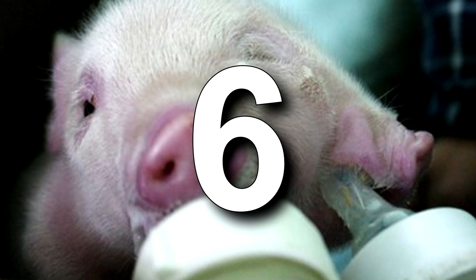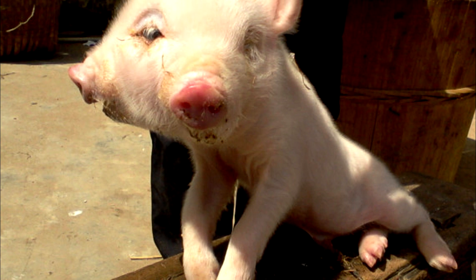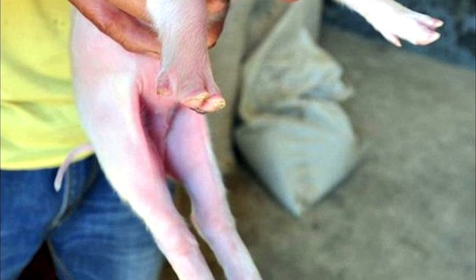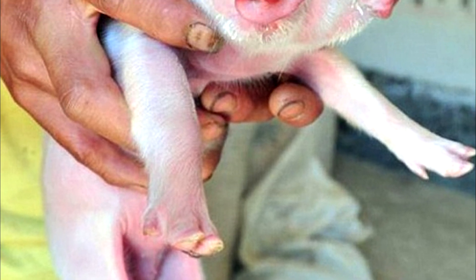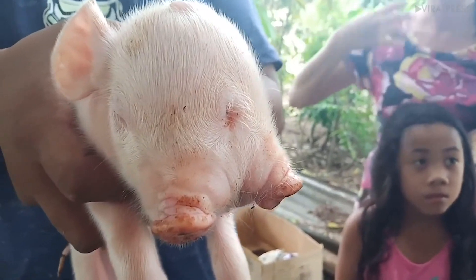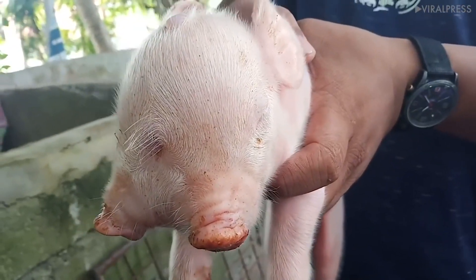This two-headed pig was born June 5th to a Chinese farmer and was dubbed Freaky Pig. Many flocked to see the pig and even offered money, but the farmer decided to hold onto it for his son. This wouldn't be the first time a pig like this was born — in fact, in 2015, a pig with two heads and three ears was left inside a Buddhist temple. Surprisingly, the animal could even eat from both mouths.